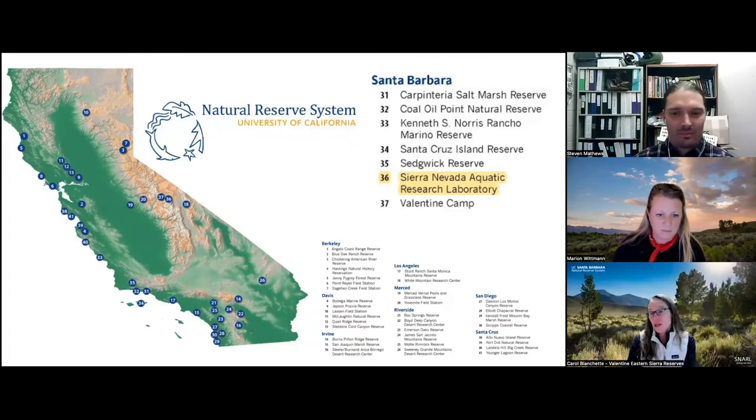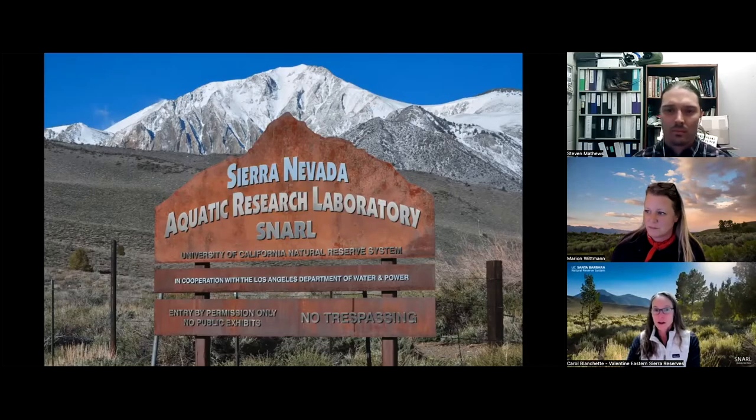As Marianne mentioned, there are 41 sites in the UC Natural Reserve System, and seven of those are managed at UC Santa Barbara. Today we're going to take you on a little virtual journey out to one of the farthest sites from Santa Barbara, which lies at the heart of the Sierra Nevada Mountains. This is SNARL, affectionately known as SNARL, the Sierra Nevada Aquatic Research Laboratory. If you were to take a road trip from Nevada to the west, you would run directly into the mountains of the Sierra Nevada Range, and SNARL lies directly at the base of these mountains, very much under Mount Morrison.